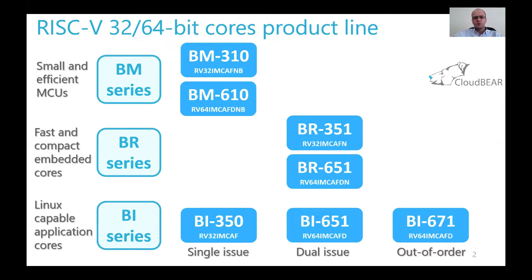These cores are embedded cores for high-performance control, acceleration, and offloading functions. And what is shown at the bottom of the slide is the BI series — Linux-capable machines ranging from the IoT-level core BI350 to the high-performance out-of-order core BI671, and in the middle, the power-efficient dual-issue BI651.